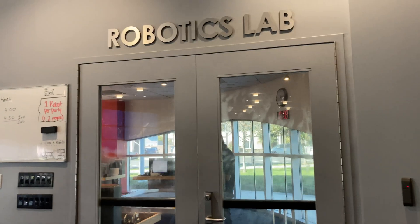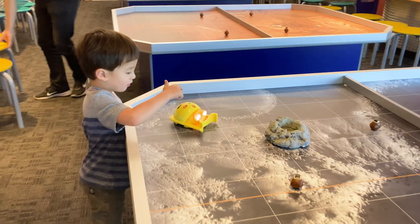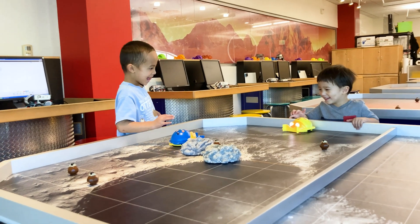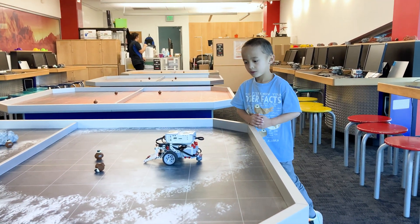There was a robotics lab where kids can give simple button commands for robot vehicles, as well as use a computer to program more complex commands.